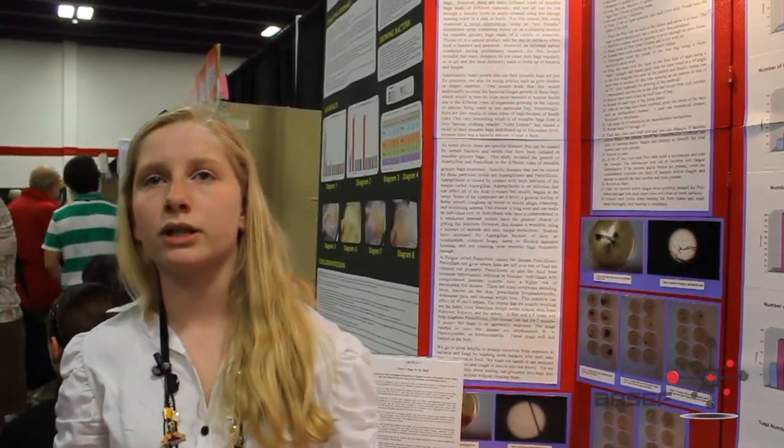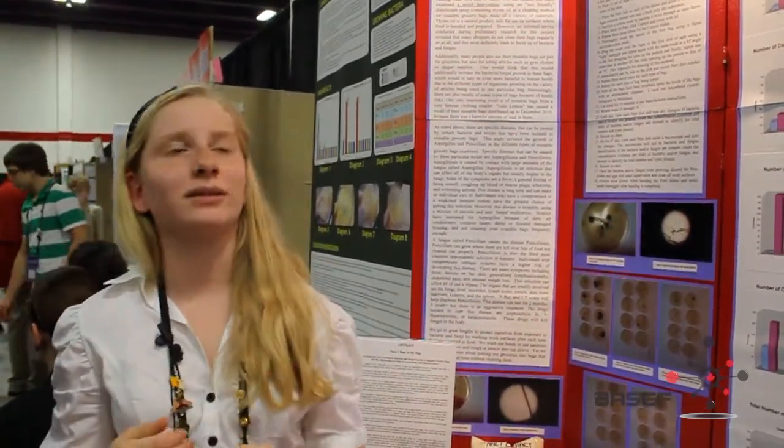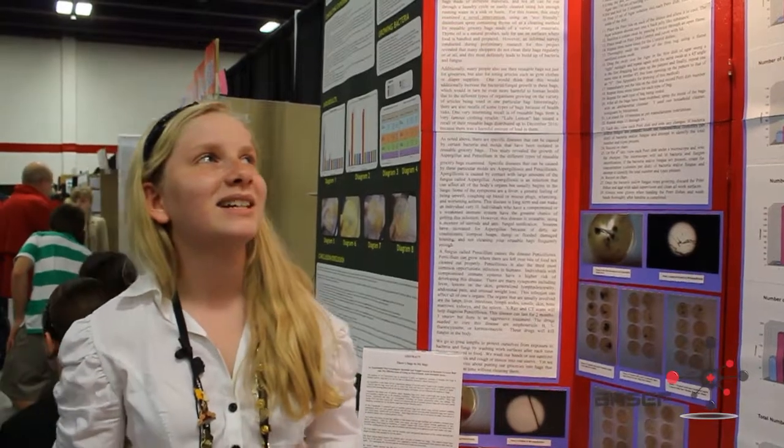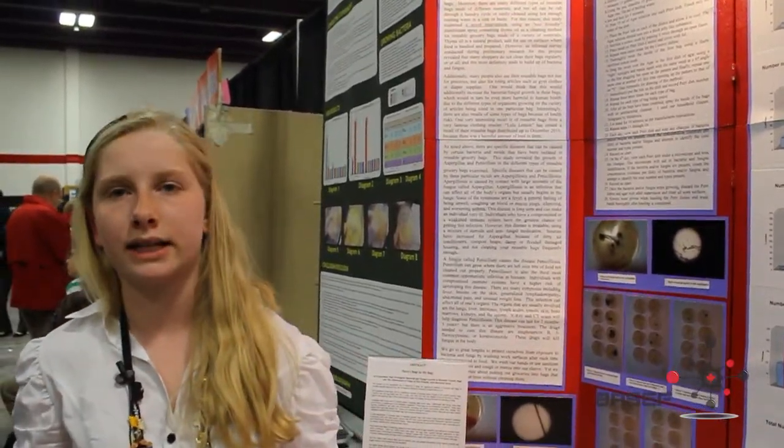There was no growth on the petri dishes after eight days of observations, so that's when I stopped my observations. The results of my statistical analysis showed that the data was relevant and usable based on the sample size and standard deviation.